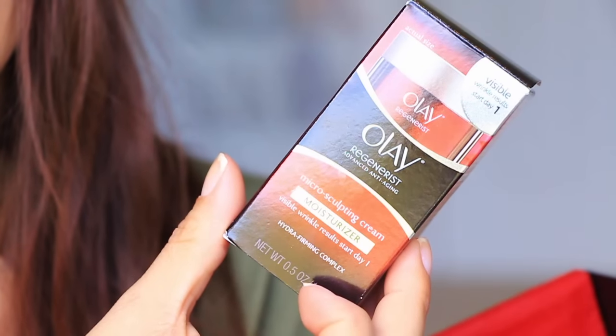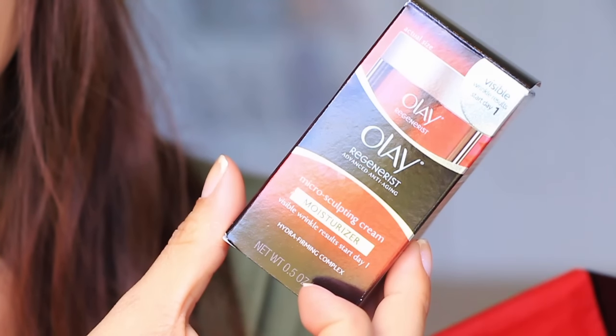So we have the Olay Microsculpting Cream moisturizer. Pretty cool because Olay products are quite awesome. And I actually think I have this one that I got from another Target Beauty Box way back in the day — yes, I do — so it just looks like this here.